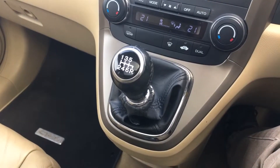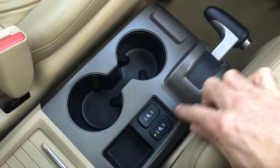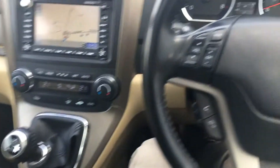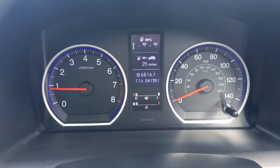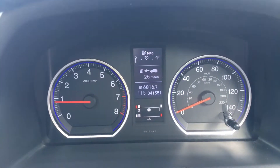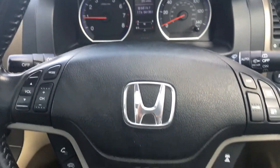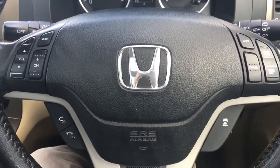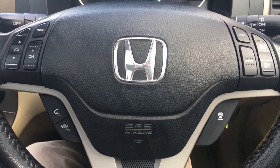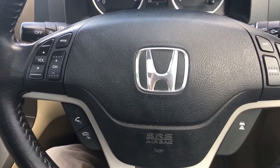The six-speed gearbox is an absolute gem, as you'll find out from the road test. Coming down to the centre storage — loads of storage space in the car. Heated seats here: press the buttons to activate those and they all work absolutely perfectly. Just going to the dashboard — you can see the rev counter is running and it's showing no warning lights at all. Mileage showing at 41,351 miles. Auto lights, auto wipers, and then your multifunction steering wheel. Top left we've got audio controls, top right cruise control, bottom left voice activation and HFT buttons.